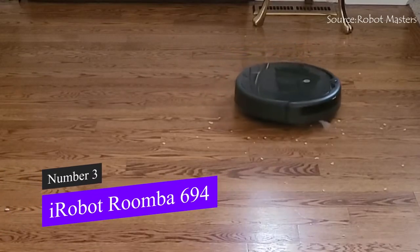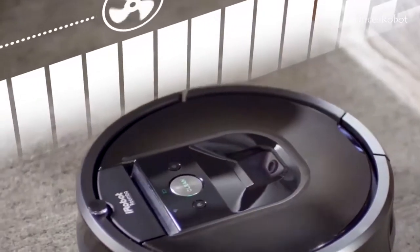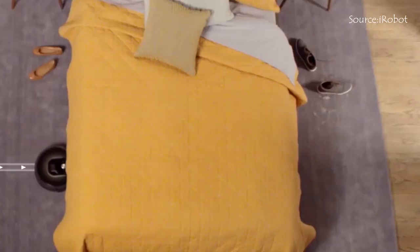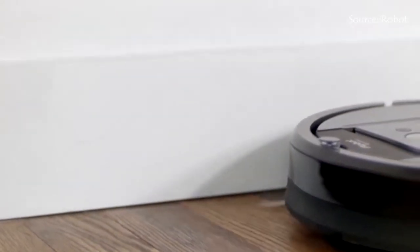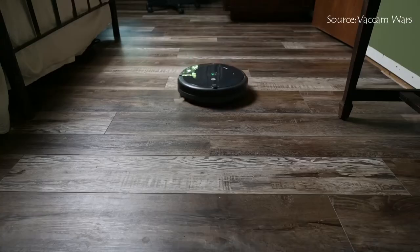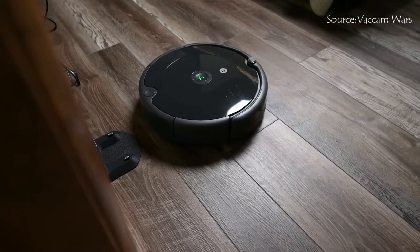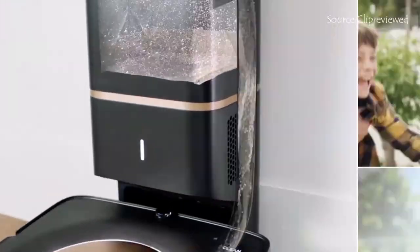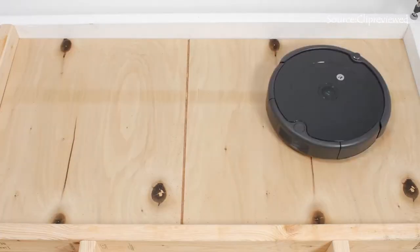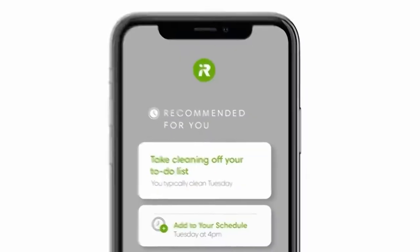At number three, we have the iRobot Roomba 694 robot vacuum. The iRobot Roomba 694 is a highly effective robot vacuum. It is excellent at moving through door frames and can go from hardwood to carpet to tile with ease, which is why it made it to our top list. Customers adore this product because it is simple to set up and clean. Straightforward instructions make it simple to unpack and set up the device — all you need to do is connect the charging station, download the software, and let it charge. The iRobot app is used to regulate everything, allowing you to instruct Roomba on when to start cleaning, how long to clean for, and when to return home to its charging station.